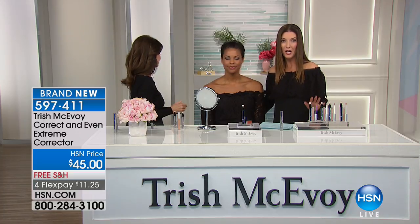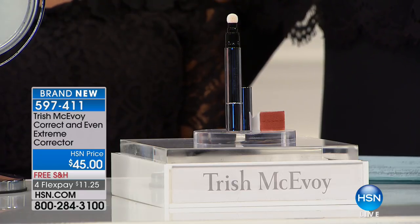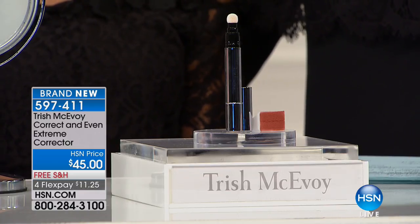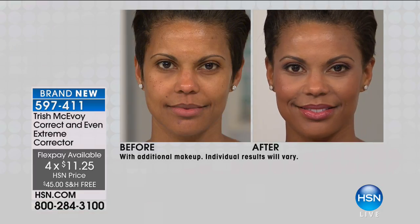You have probably seen Trish on Oprah, the Today Show, Good Morning America, Larry King Live. If she's not on television, she's featured on the red carpet, celebrity counters everywhere. Her amazing collection is featured all over the world in some of the most prestigious cosmetic stores. Today, we have Victoria here, and what she has on her skin is our Extreme Corrector — we call it a darkness eliminator. If you look at her before and after, you truly see the power of this product.